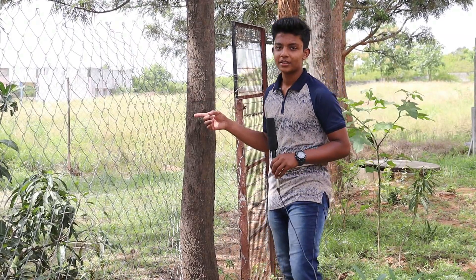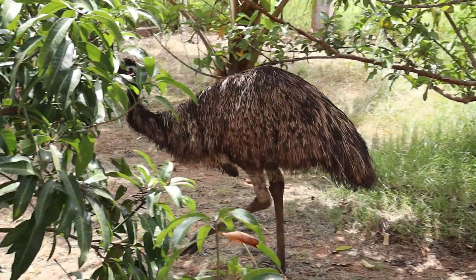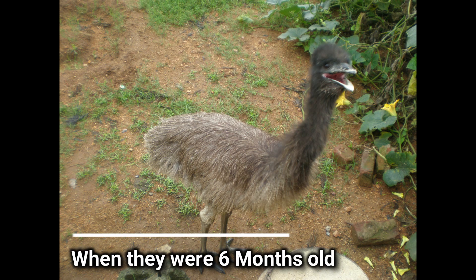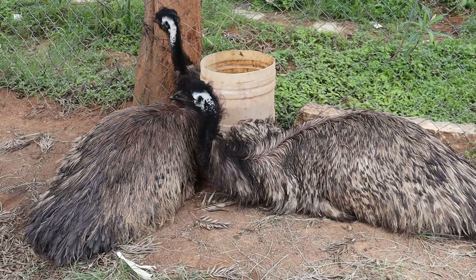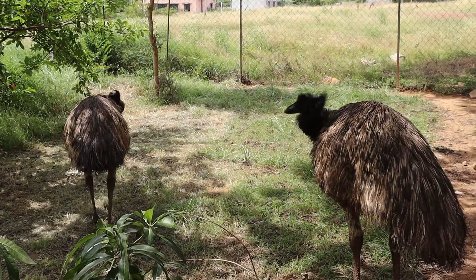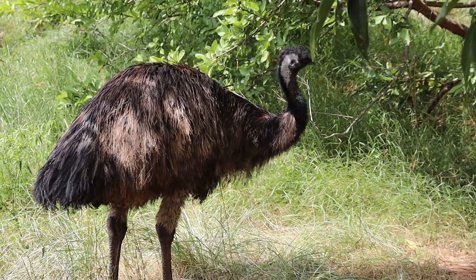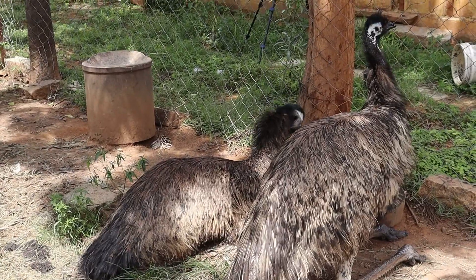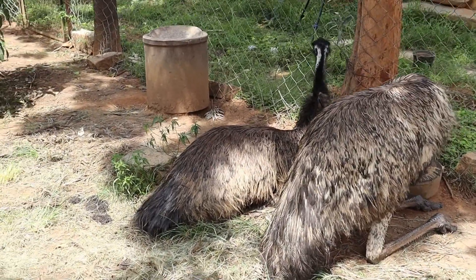Coming over to our next birds — these are my emus. I have had them since they were 6 months old. Emus are flightless birds and it is the national bird of Australia. Both emus have dark grey heads and bluish necks as you can see. They grow up to 6 feet tall and have a maximum weight of 45 kilos. The lifespan of an emu is up to 10 to 15 years.